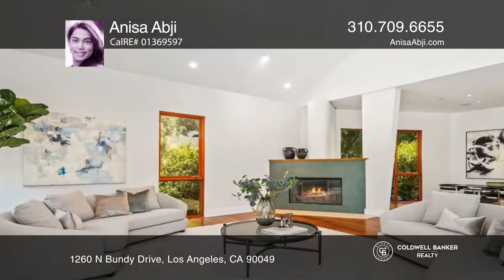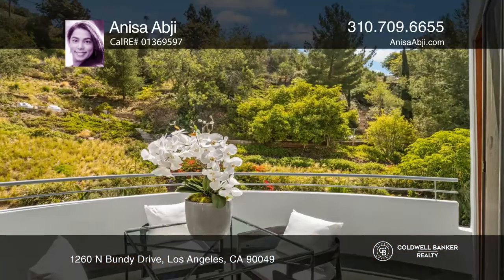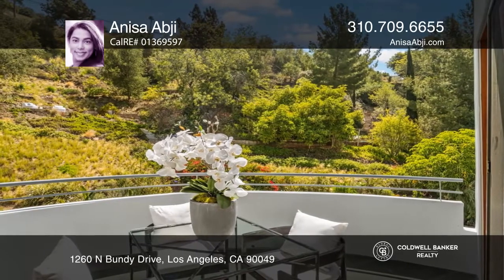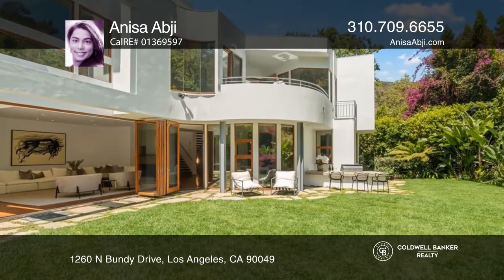Enjoy a light-filled living room with fireplace, a large chef's kitchen, family room with fireplace, fabulous primary bedroom with walkout balcony, and lovely outdoor living in your backyard retreat with custom pool, patio, and barbecue.